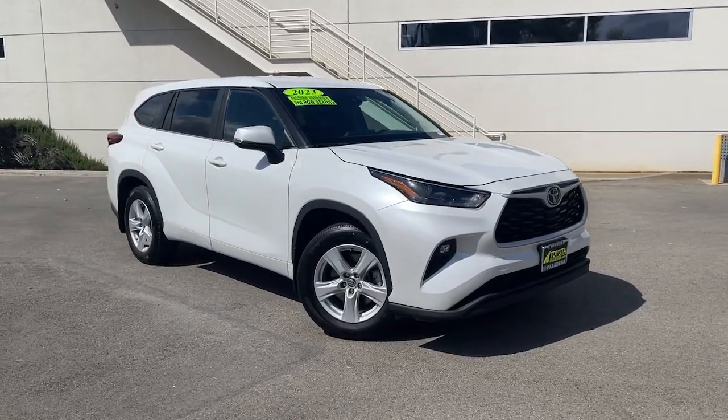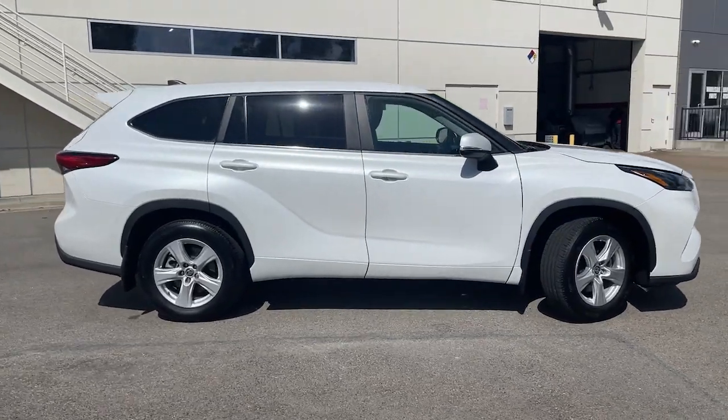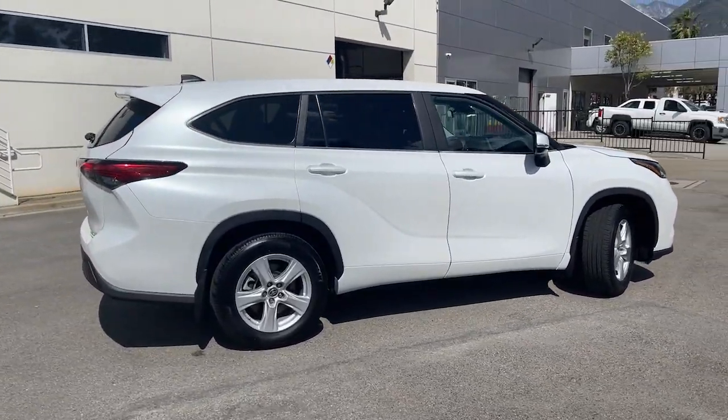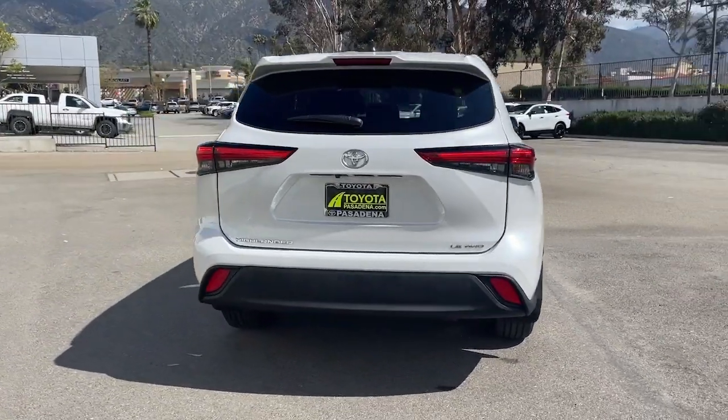This could be the car for you. The 2023 Toyota Highlander. With less than 35,000 miles on it, from daily drives to epic road trips, this Highlander has you covered.